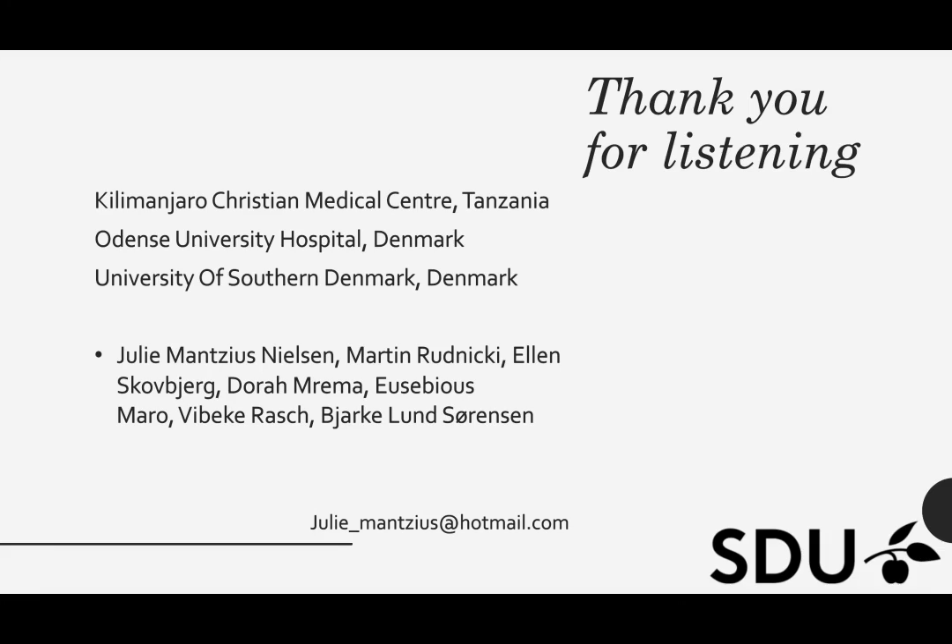Thank you very much for listening to my video. I also want to give a special thanks to all co-workers from Kilimanjaro Christian Medical Center, who were a big help during this whole project. Also thanks to all the co-authors. I hope you will enjoy the rest of the video conference, where we share our knowledge, even though it is not possible for us to meet in person.